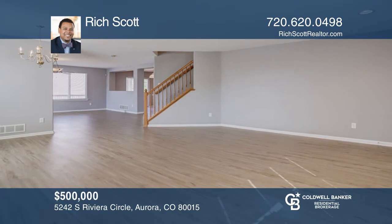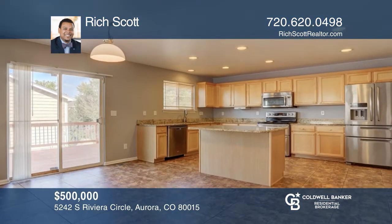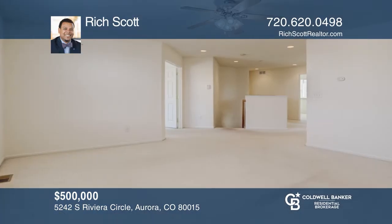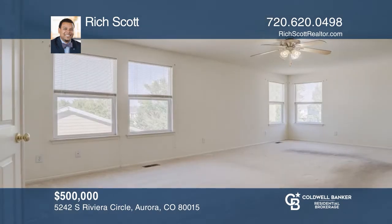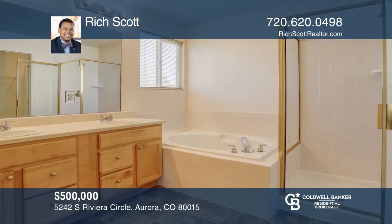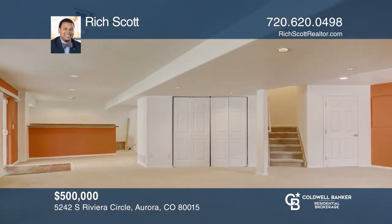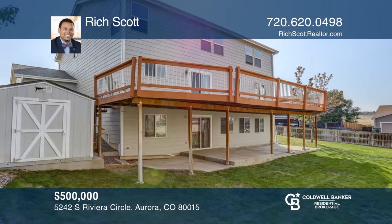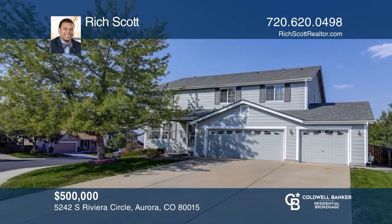This four-bedroom, four-bath home in the desirable Cherry Creek School District with over 3,800 square feet of living space offers amazing finishes throughout. The kitchen boasts an island with granite, stainless steel appliances, large pantry, and more. Entertain in the fully finished walk-out basement. Relax on the custom backyard deck or walk out of your basement and enjoy mountain views. This home is complete with a three-car garage. Contact Rich Scott to make your dream home yours today.